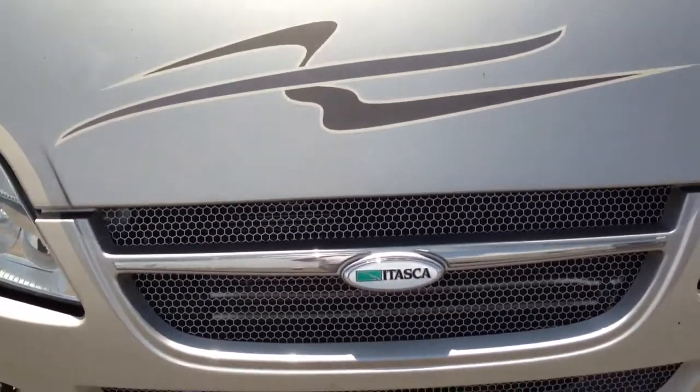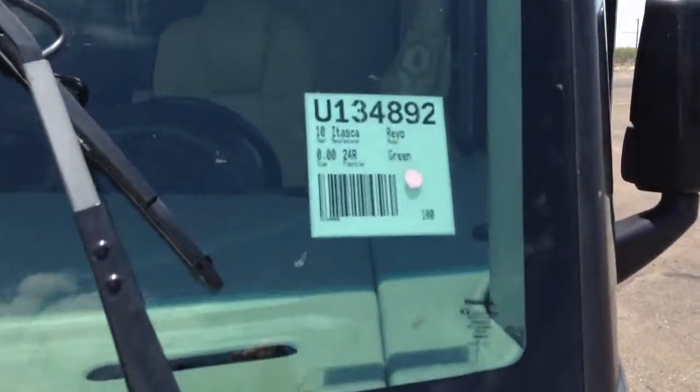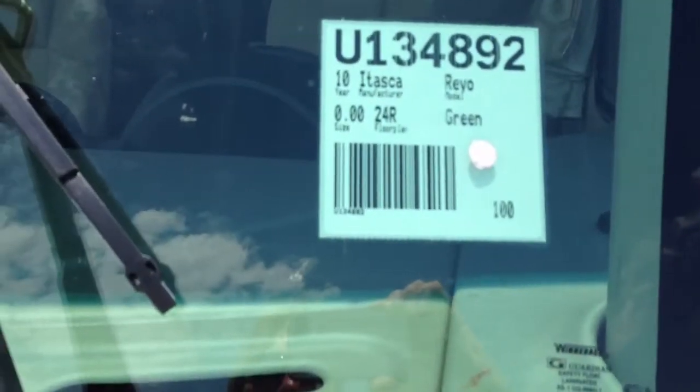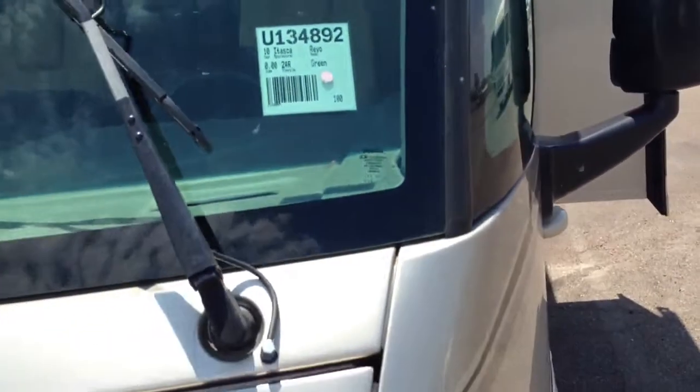Well hi folks, today we're featuring Coach of the Day. This right here, and I'll show you up close. This is a 2010 Etosca Rio, model number 24R. Absolutely stunning.